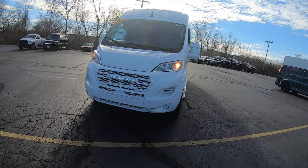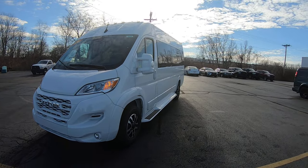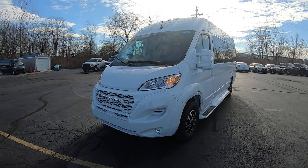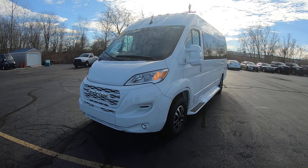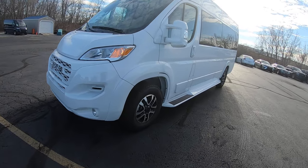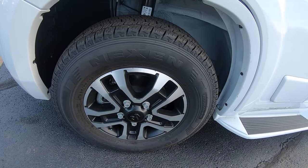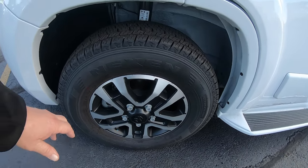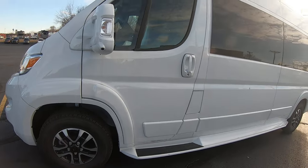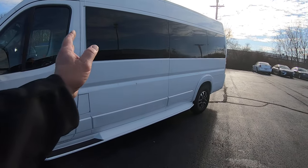Gorgeous van. It's a bright white in color. It is the high top on a 159-inch wheelbase. This does have a 3.6 Pentastar motor in it, nine-speed automatic transmission. Of course, we equip it with fog lamps. Got a very sharp aluminum 16-inch rim with black painted pockets in the wheel. Now, this is the high top again, and it's got the privacy glass throughout the whole rear of the vehicle here.